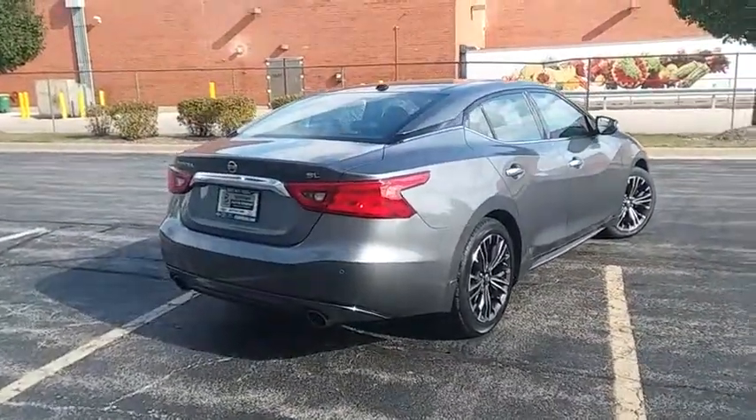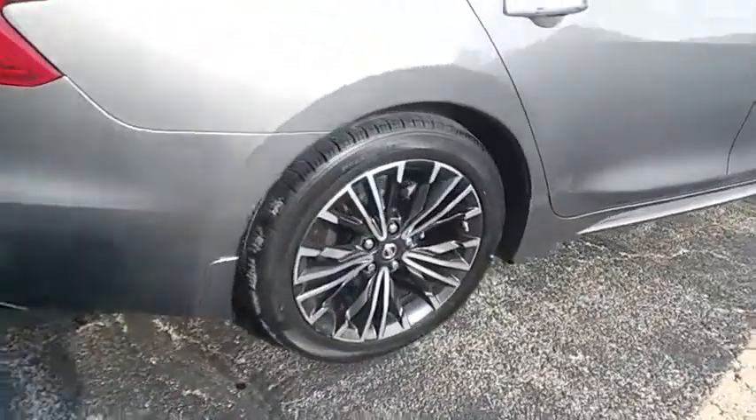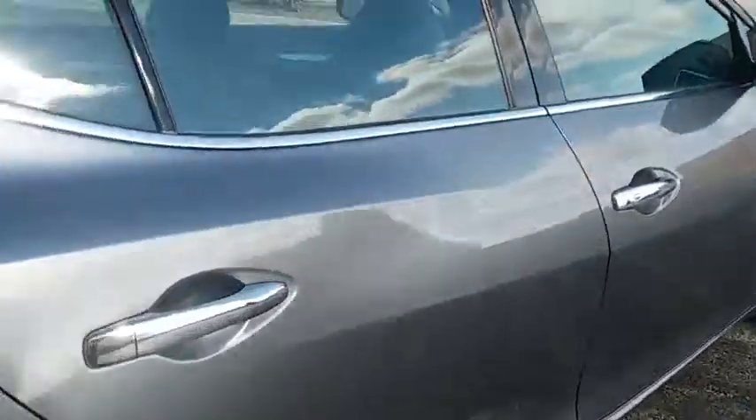Alloy wheels, four wheel disc brakes, power windows, electronic stability control, security system, rear window defroster, and CD player.